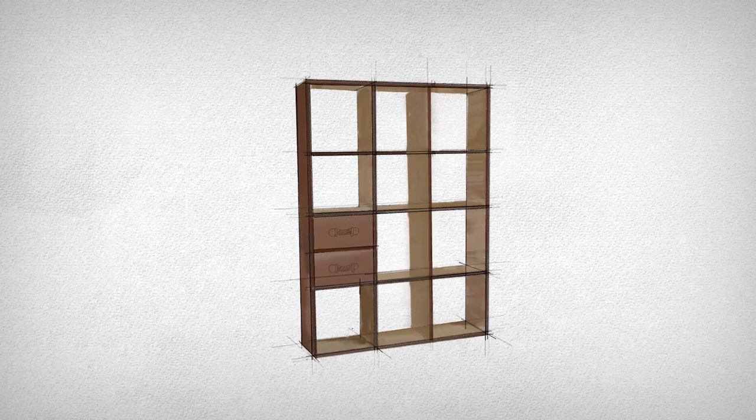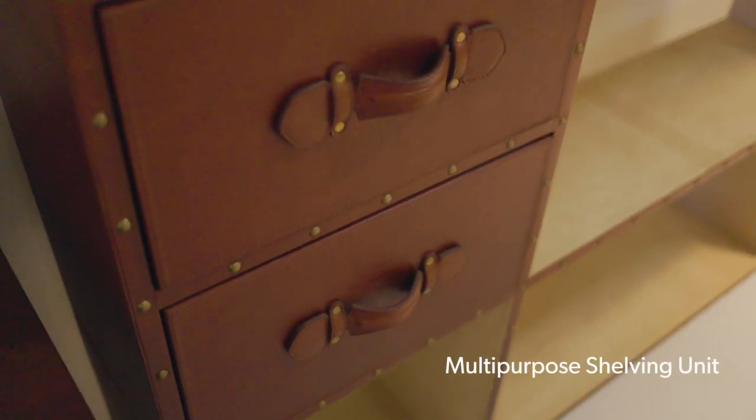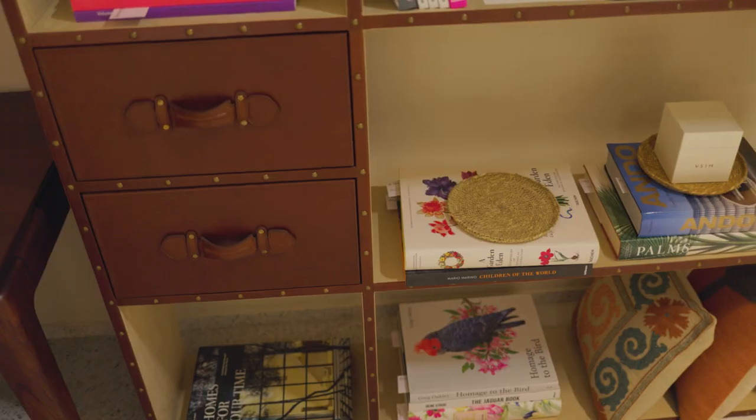When we first decided to do furniture, we realised the importance of space bifurcations and how our furniture could actually help with that. So in this piece, we wanted to inculcate both the idea of a bookshelf and a space divider.